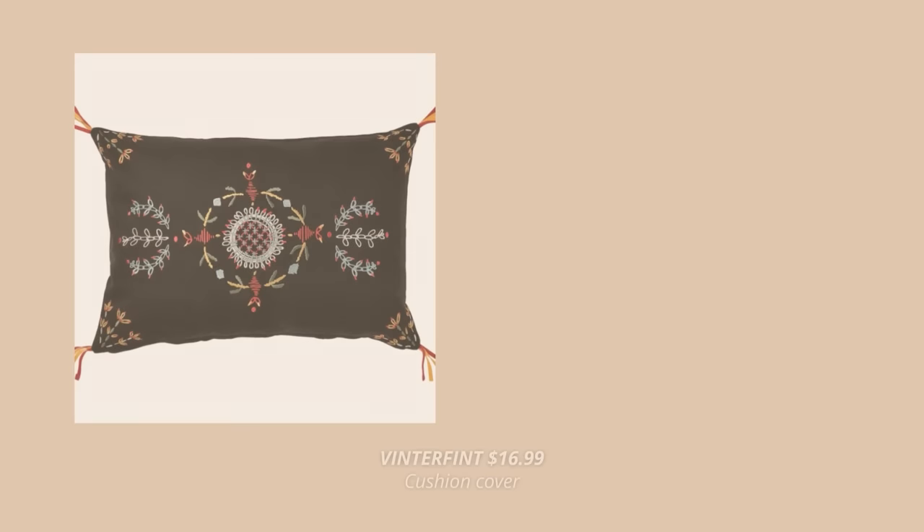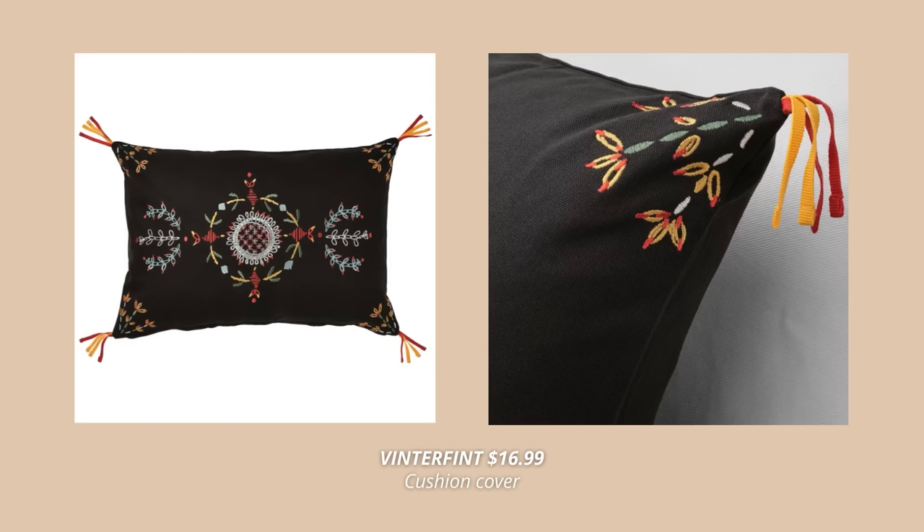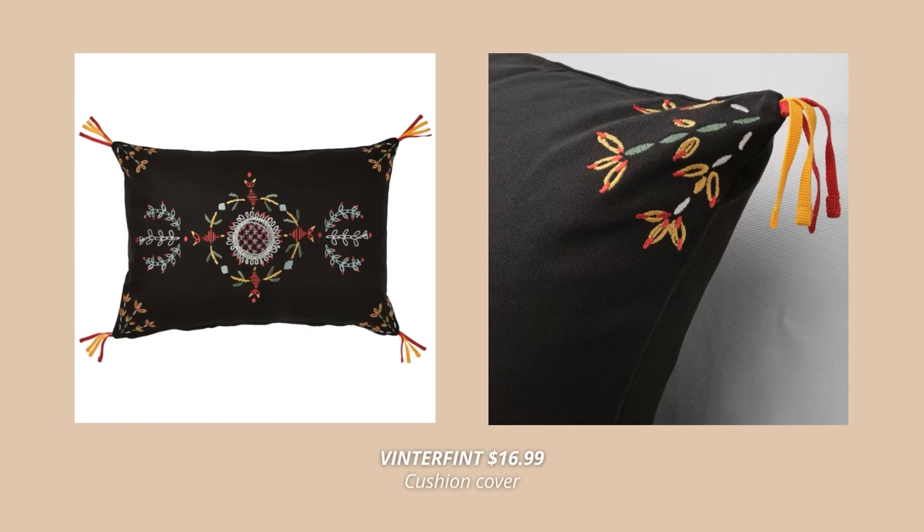Next one is this gorgeous cushion cover with decorative embroidery and playful tassels. This one is made out of pure cotton and will add so much interest to your sofa this holiday season.